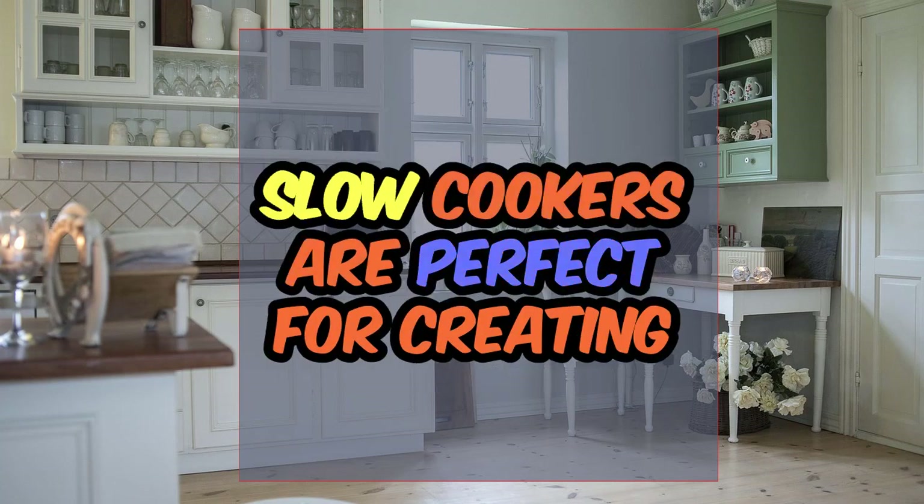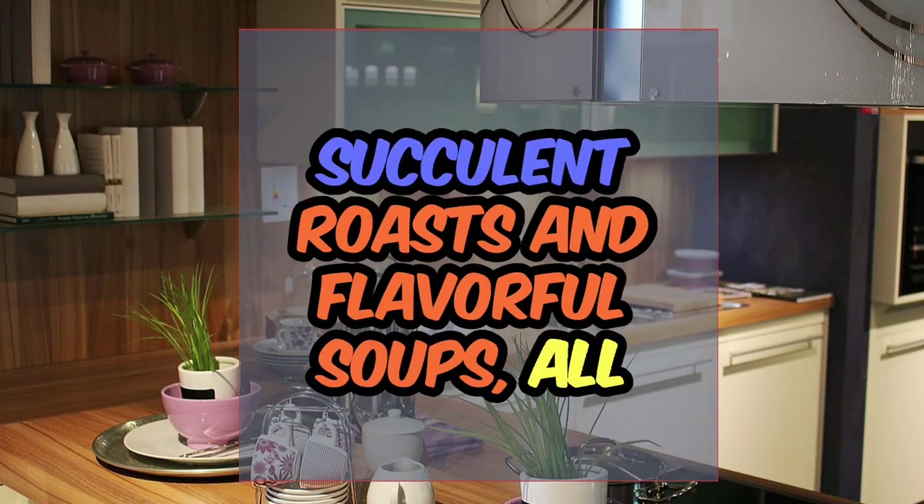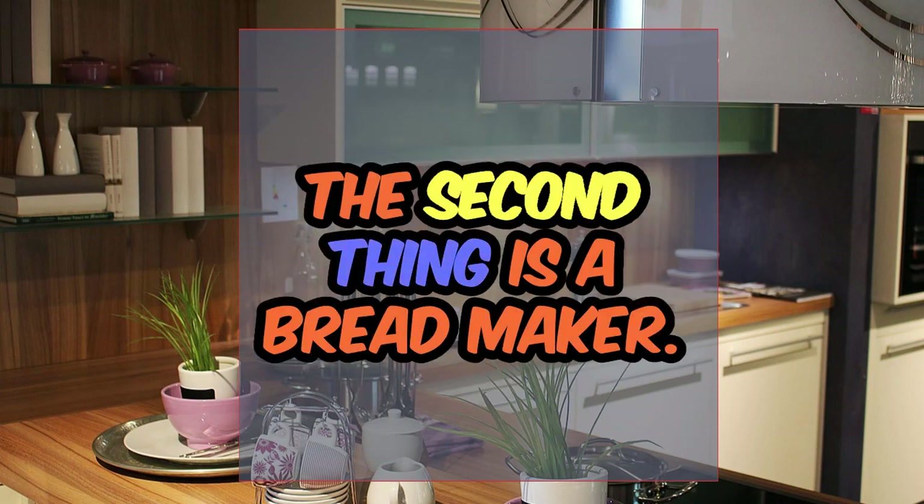Slow cookers are perfect for creating comforting stews, succulent roasts, and flavorful soups, all while you go about your day.